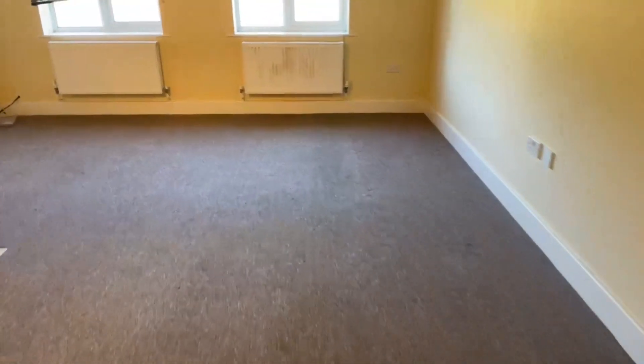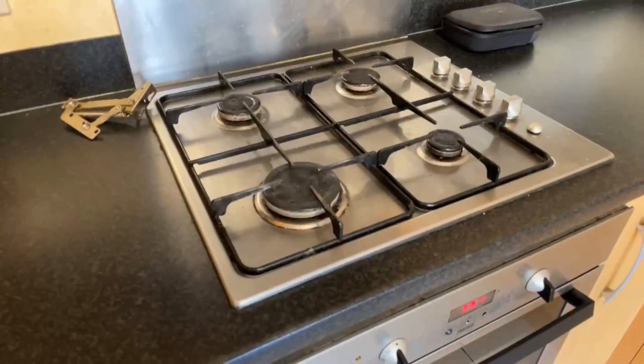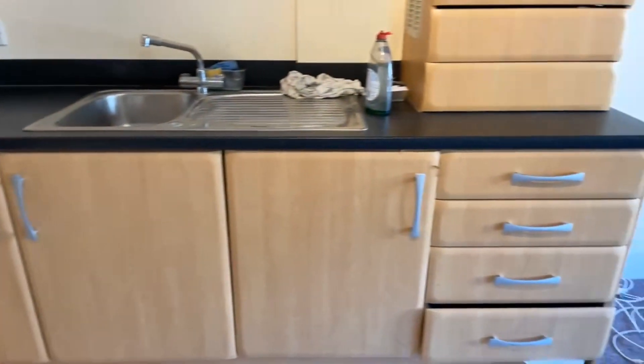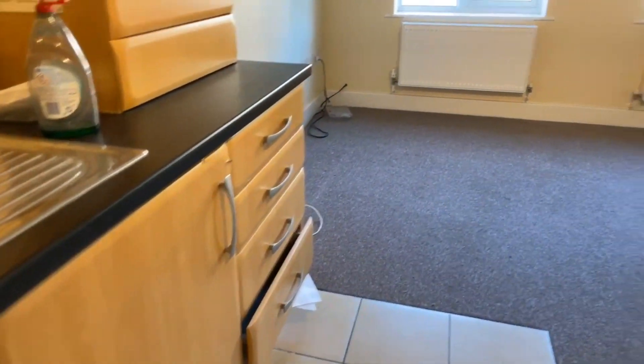Just back into the living room and kitchen. You do have your integrated oven and hob, and a built-in fridge freezer just here. The washing machine is integrated in this cupboard as well. So you have your fridge freezer, oven and hob, and your washing machine. It doesn't come with a dishwasher, but all of the white goods that you need are included.